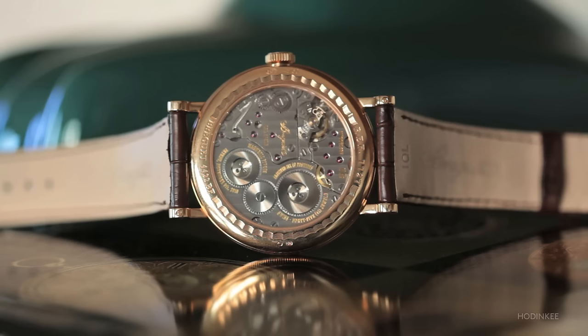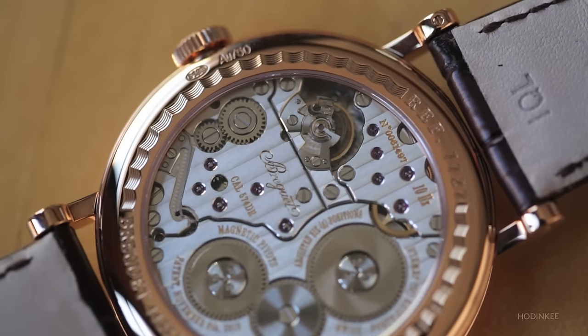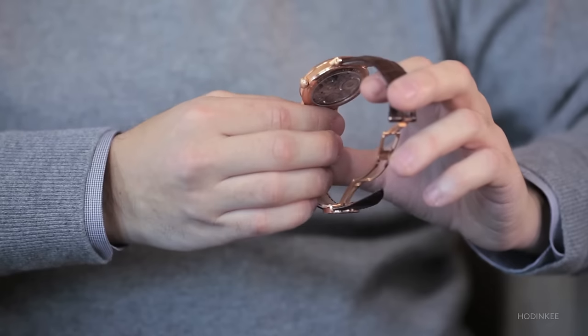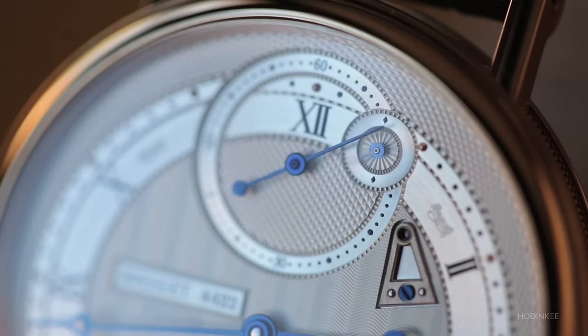I was actually under the jury of that Grand Prix when we decided to give this award to the 7727. Thinking back on that moment, sitting there with about 20 of my peers — arguably the most knowledgeable people in watchmaking — there was truly no debate that year about who would win the award for the most innovative, most thoughtful, most creative watch of the year. The 7727 is, in my opinion, one of the most interesting watches Breguet has ever come out with, and potentially the most interesting watch to come out of Switzerland in the past five years.